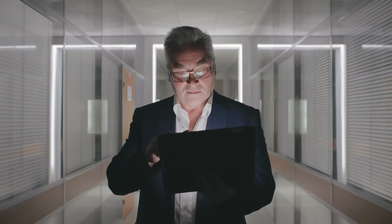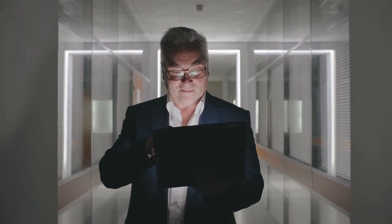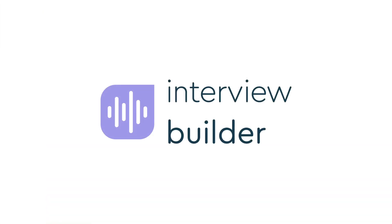Hiring professionals know that compliance is the backbone of a well-structured interview. Using Interview Builder, everything just clicks.